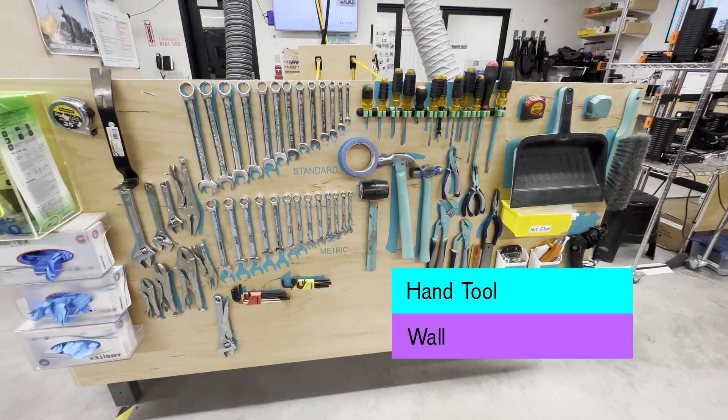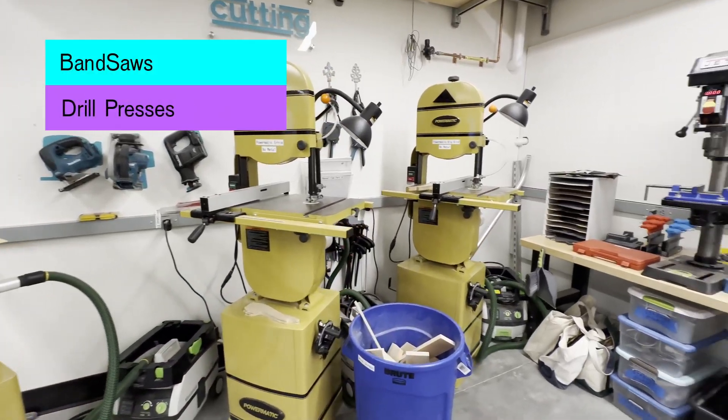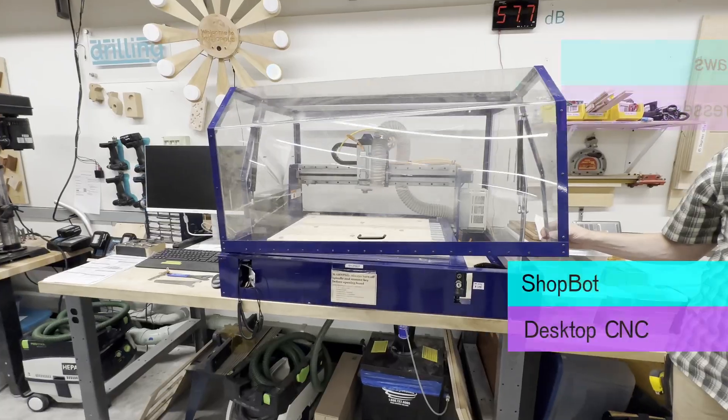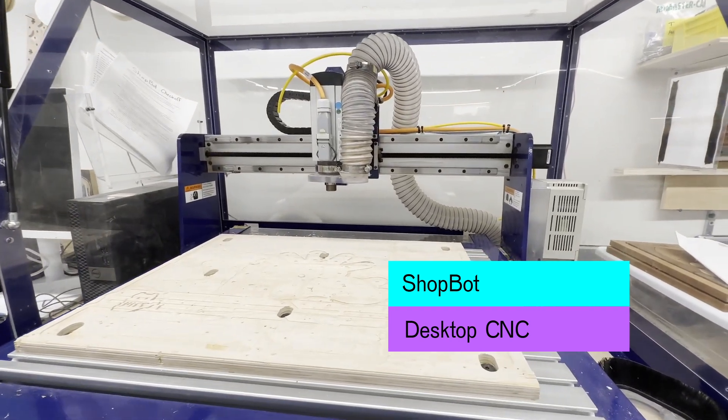We have a well-organized tool wall with the most commonly used hand tools. The shop includes three bandsaws and three drill presses which can be used on plastic and wood. Our ShopBot CNC router allows for materials up to 18 inches by 24 inches.